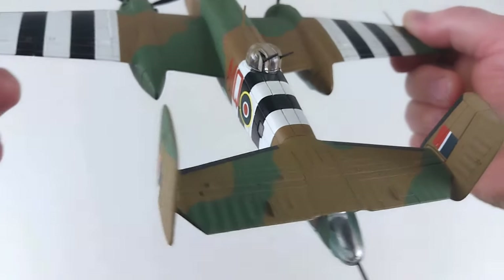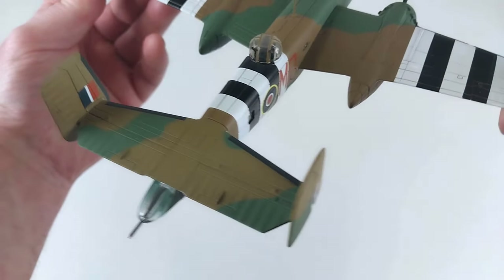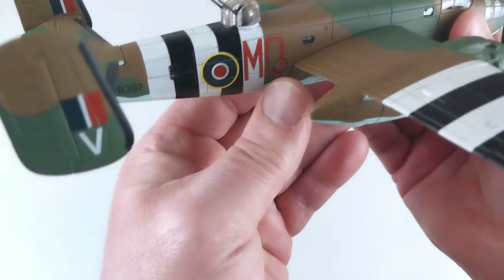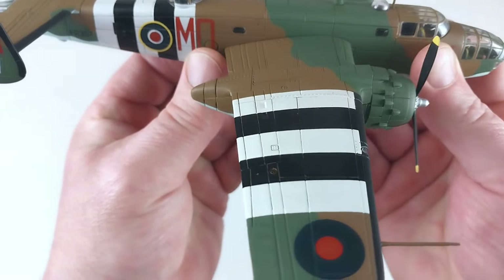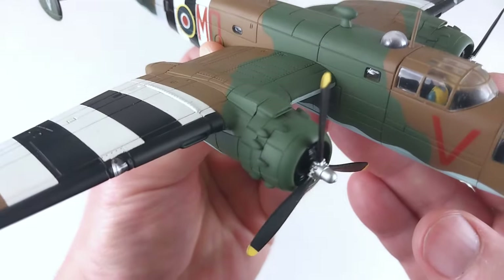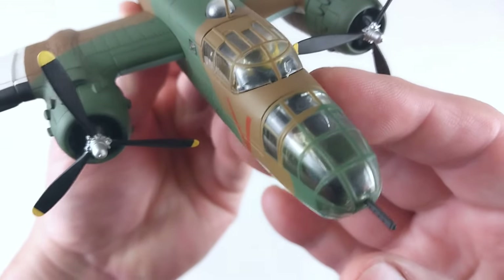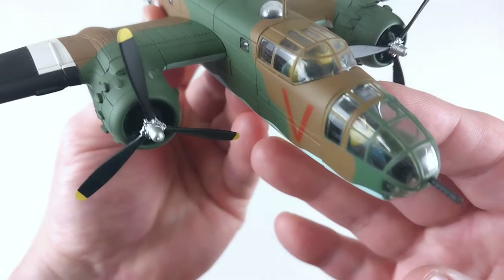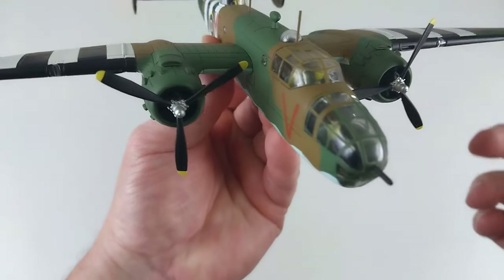Corgi usually does include crew members in their aircraft, which is really cool. Hopefully we'll be able to see some of those in detail through the windows. You can see the crew figures inside the cockpit through those canopies — you can see their life jackets. The propellers spin without a problem, which is cool.